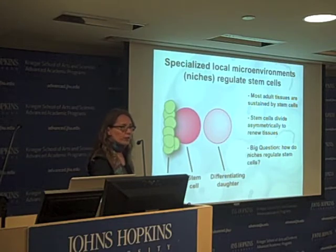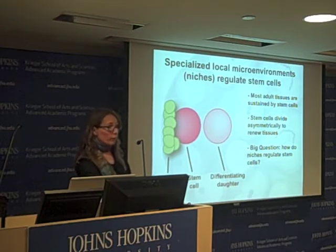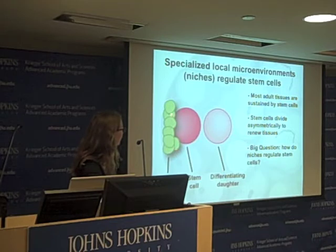Another general feature of stem cells is that they're under careful regulatory control from signals in their environment. Steve mentioned hematopoietic stem cells. The whole idea that stem cells would reside in a niche, or special local microenvironment, came from work in hematopoiesis. These niche cells produce local signals that basically distinguish stem cells from differentiating cells.